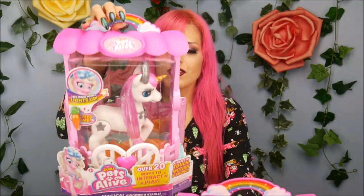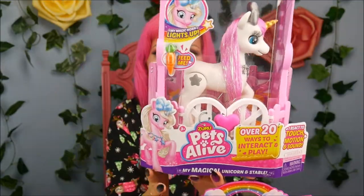Hey everybody, it's the Doll Circle, and thank you so much to Zuru Toys for sending me these today to share with all of you guys for free. Oh my gosh, I have two of the cutest little ponies, and these are from the Zuru Pets Alive line. They come with a cute little stable — these are so cute.